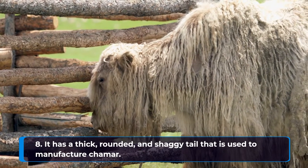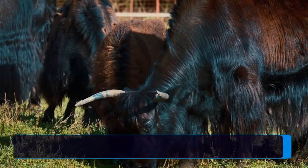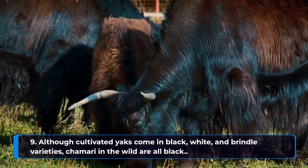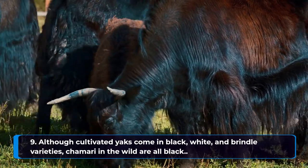It has a thick, rounded, and shaggy tail that is used to manufacture chamar. Although cultivated yaks come in black, white, and brindle varieties, Chamari in the wild are all black.